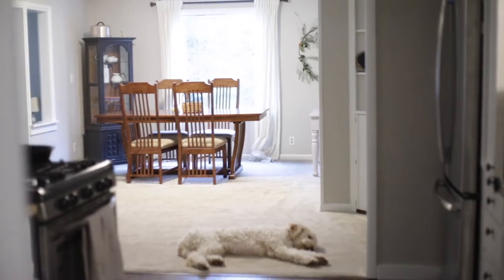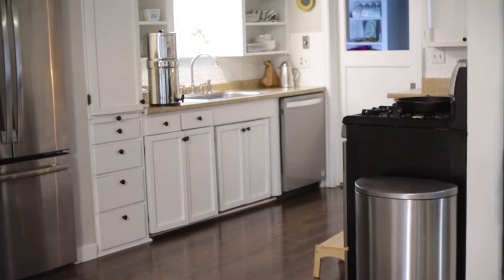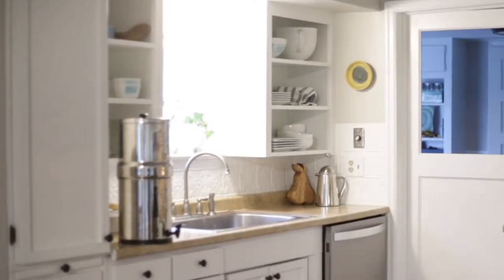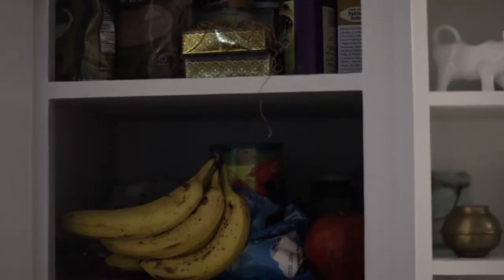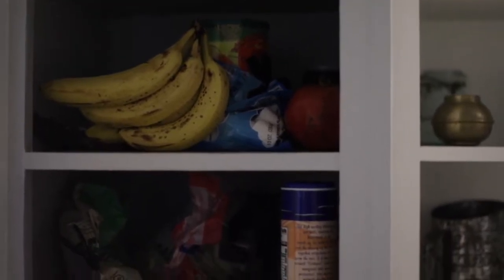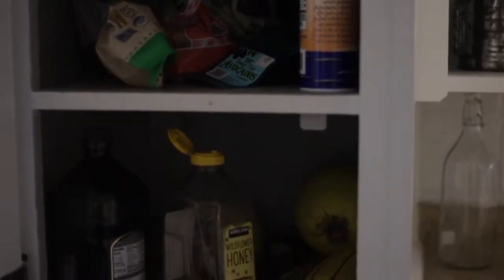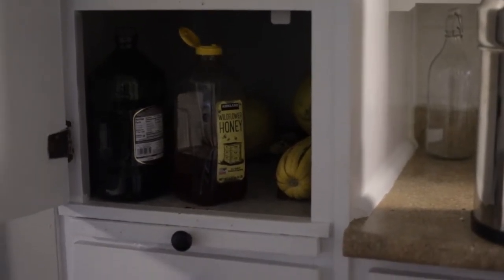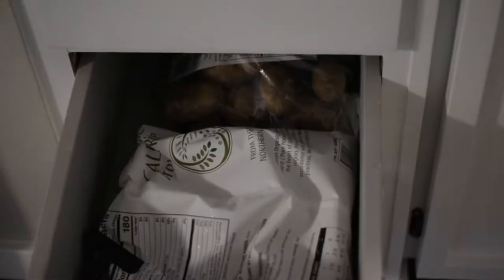Our biggest challenge in this house is being able to store food, especially coming into the summer months when we plan on growing and preserving a lot more food. It's going to be a little bit more challenging to find the space to do so. All the cabinetry over here is actually food — some of it is canned stuff, some of it is just things we eat every day — but we don't have a whole lot of room to store extra. We do have a laundry room connected to the kitchen.